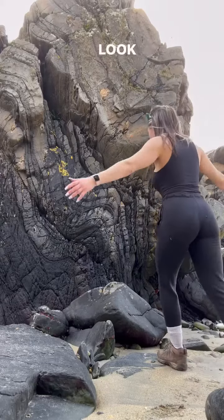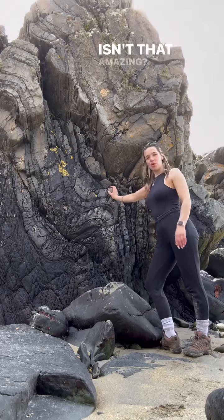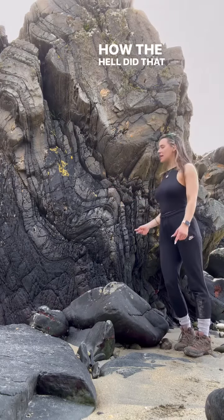Hey, what's happening? We're back again — look at this beautiful fold. Isn't that beautiful? Amazing! That's rock solid. How the hell did that get like that?